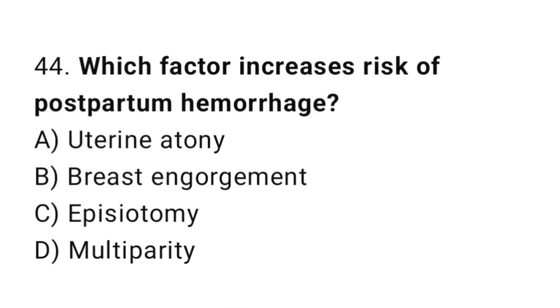Question 44. Which factor increases risk of postpartum hemorrhage? The right answer is A: uterine atony.